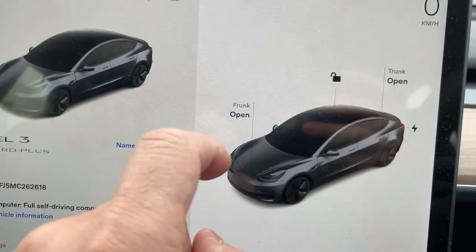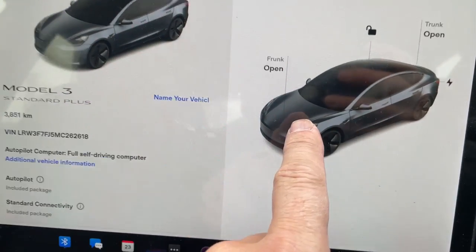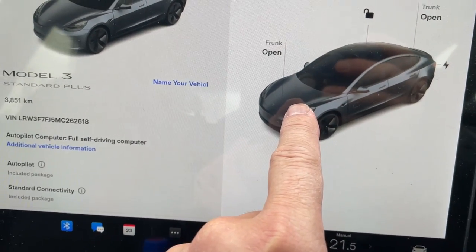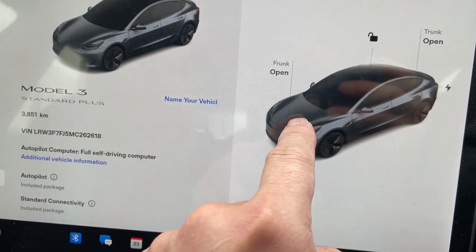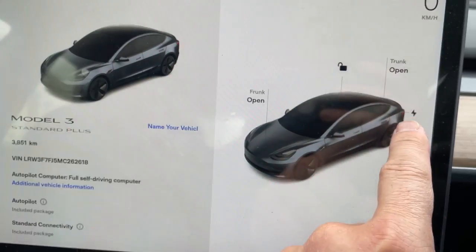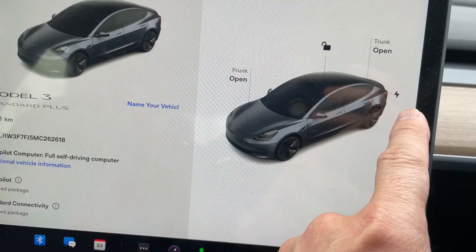F-R-U-N-K — is that right? Yeah. The trunk is always at the back, so I thought that was the hood. Anyway — frunk: open. Trunk: open. As you can see, it's unlocked. That's the charging port.